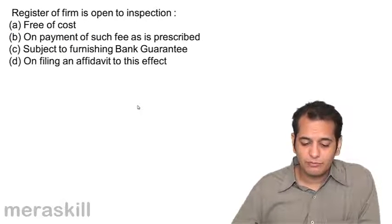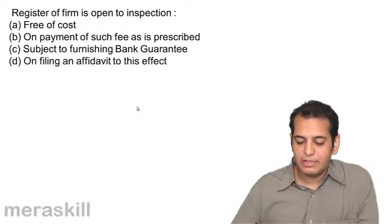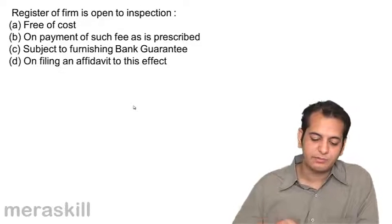Register of Firms is open to inspection: A. Free of cost, B. On payment of such fee as is prescribed, C. Subject to furnishing bank guarantee, D. On filing of an affidavit to this effect.